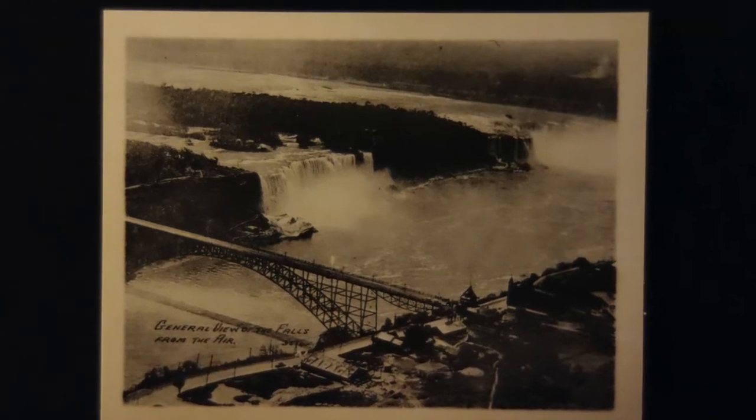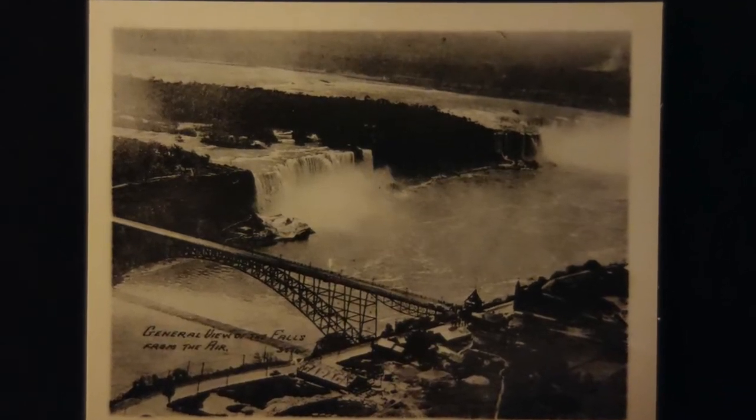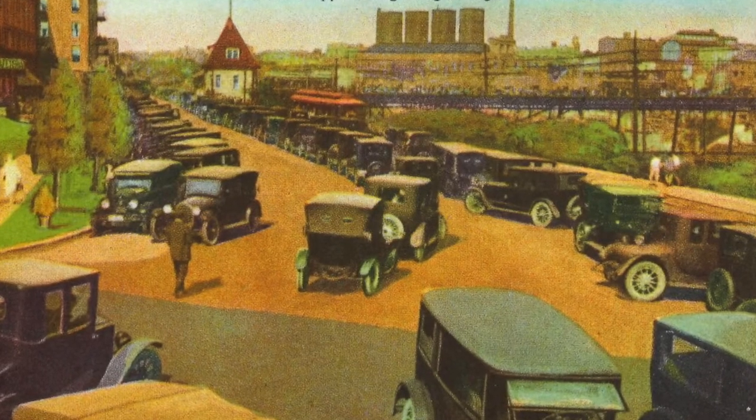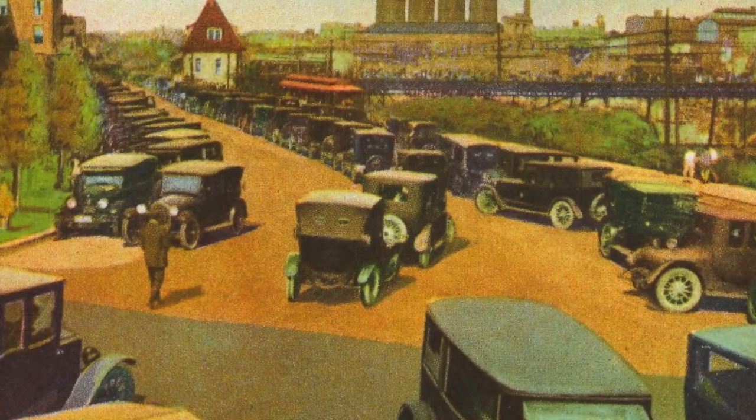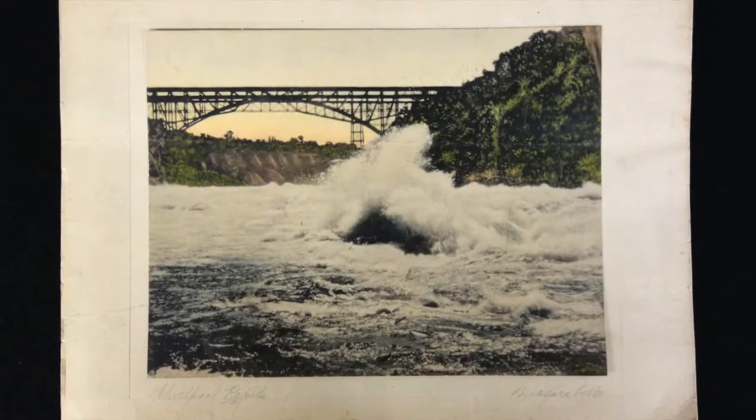With a span of 840 feet, the Upper Steel Arch Bridge was completed and open to traffic on June 23, 1897. The completed bridge had one floor and double tracks for electric trolleys, as well as room for carriages and pedestrians.